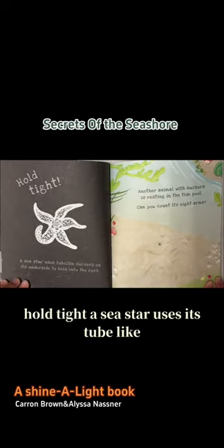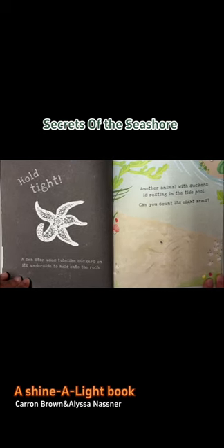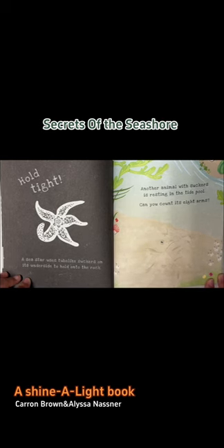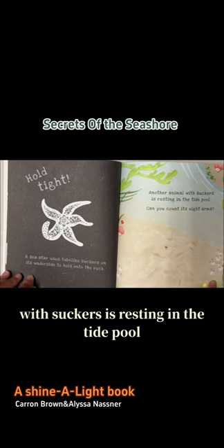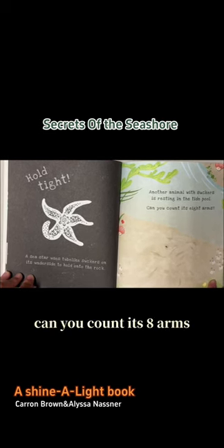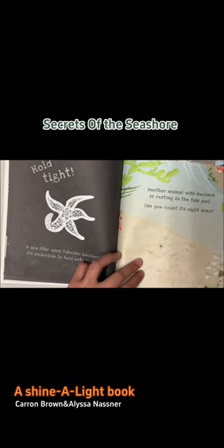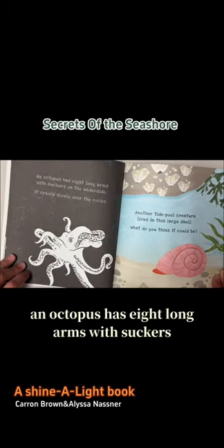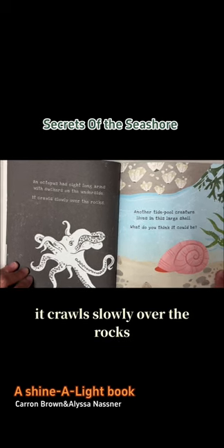Hold tight. A sea star uses its tube-like suckers on its underside to hold onto the rock. Another animal with suckers is resting in the tide pool. Can you count its eight arms? An octopus has eight long arms with suckers on the underside. It crawls slowly over the rocks.